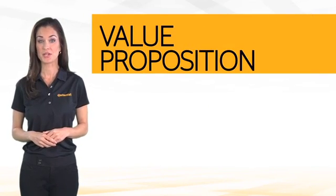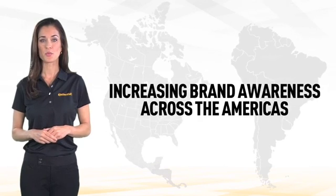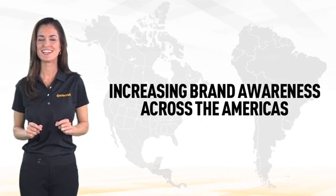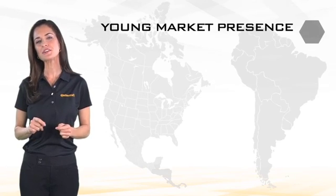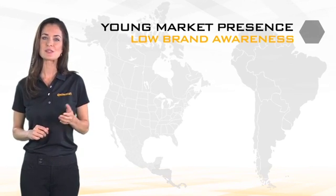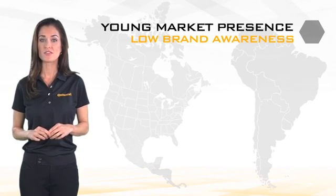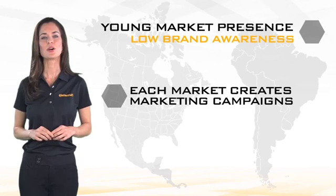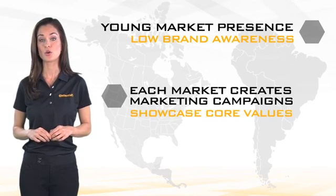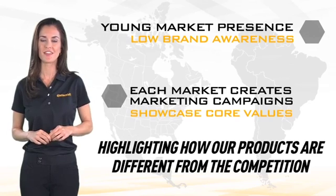How else do we create and enhance our value proposition? Increasing our brand awareness in the markets across the Americas is key. In many areas we are still fairly young in our presence within the market, with low brand awareness levels especially for the Continental brand. In order to increase this awareness of our brands, each market creates marketing campaigns that showcase the core values of the brands while highlighting how our products are different than the competition.